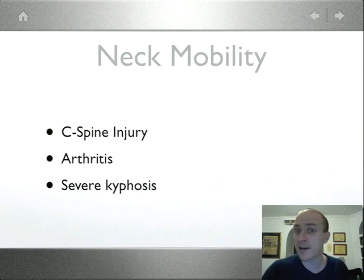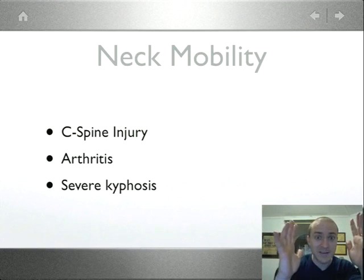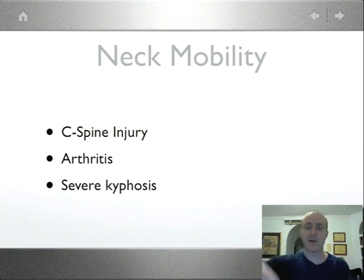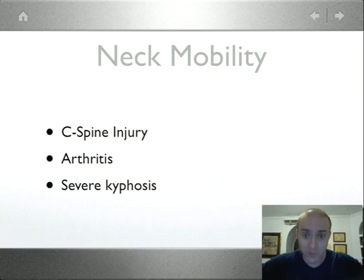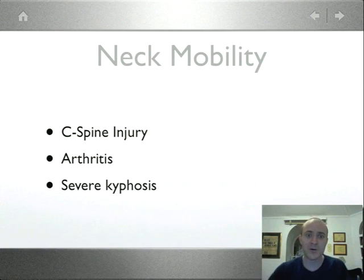N is for Neck Mobility. Anyone with a suspected C-spine injury where you're protecting the spine has neck immobility — you can't move their neck and must do inline stabilization. I prefer having someone stand in front of me, facing me, reaching over the patient's body to hold the head, rather than kneeling beside me — it gives much more mobility. Also consider: rheumatoid arthritis with ligamentous laxity at the top of the cervical spine, or severe kyphosis where the head doesn't even touch the pillow. Those patients who look like a big letter C are a real challenge to intubate.